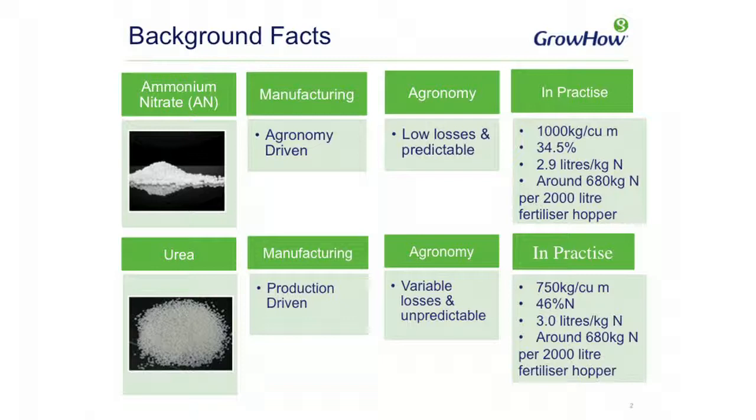In terms of urea, it is very much production driven — it's a cheaper mode of producing nitrogen than ammonium nitrate. However, as we've seen in many cases, when it comes to agronomy, the losses of nitrogen to the atmosphere can be quite high, very variable, and as a nutrient source it's very unpredictable. In practice, it is very similar to ammonium nitrate in terms of how much nitrogen you can get in a hopper. The higher concentration overrides the lower bulk density, meaning that in terms of kilograms of N in the hopper it's very similar to ammonium nitrate.